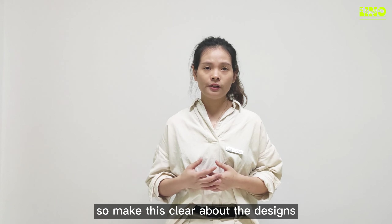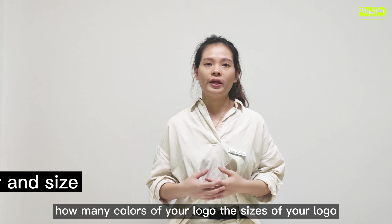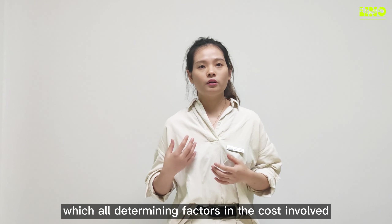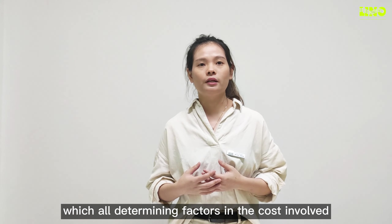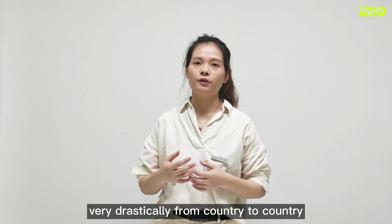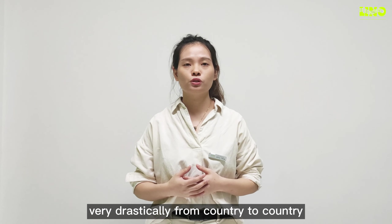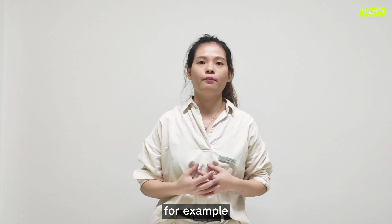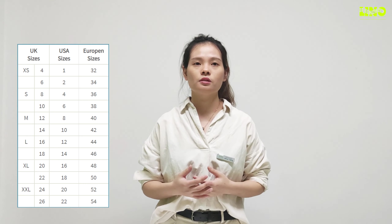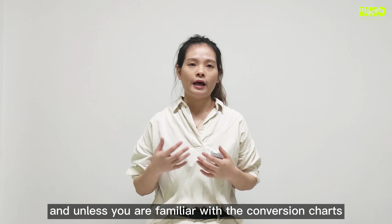Customized safety vests also include label and logo printing options. Be clear about the designs — how many colors your logo has, the sizes of your logo, and the placement on the vest. It is worth noting that clothing sizes vary drastically from country to country. For example, UK clothing sizes are often different from US sizes.